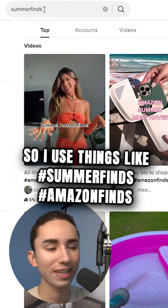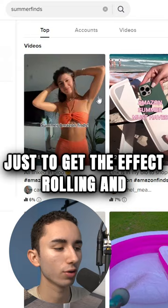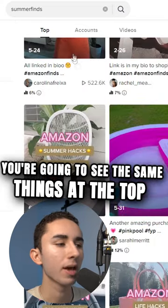I use things like 'summer finds,' 'Amazon finds,' 'TikTok made me buy it,' stuff like that, just to get the effect rolling. And you're going to see the same things at the top every single time.